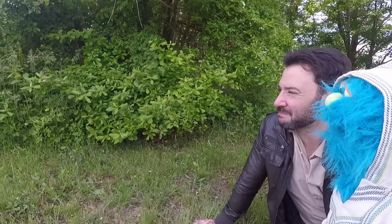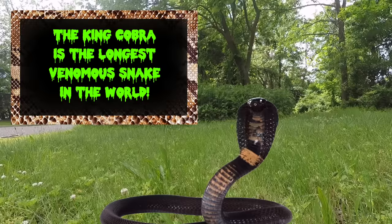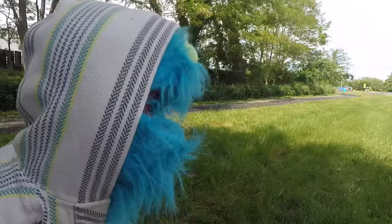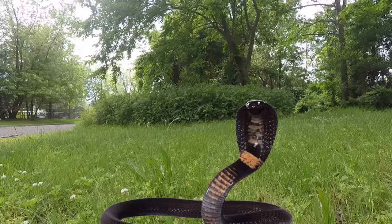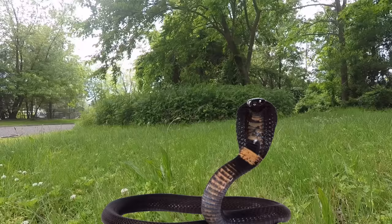What type of snake are you? I am a king cobra — I'm the longest venomous snake in the world. If you're a king, where's your crown? It's at the dry cleaners. So you do something to warn people of danger, like the rattlesnake? Yep, but unlike the rattlesnake, what I do is completely different.